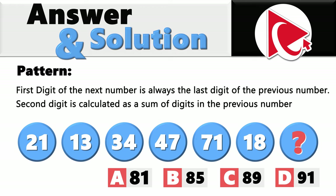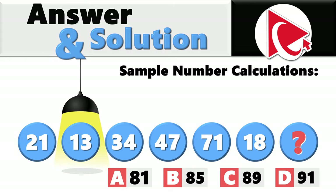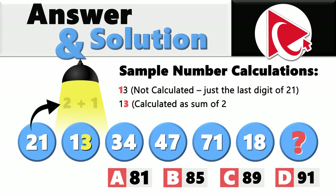Let's look at the example. The first number is 21 — it is given. The second number is 13: digit 1 here is not calculated, it's just the last digit of 21, but the digit 3 in 13 is calculated as the sum of 1 plus 2.